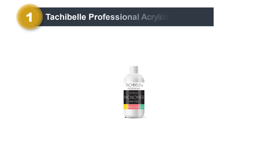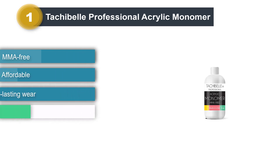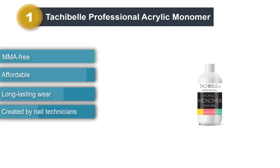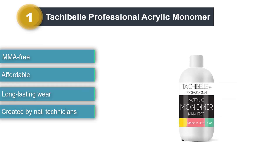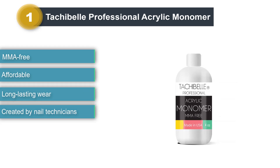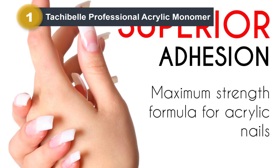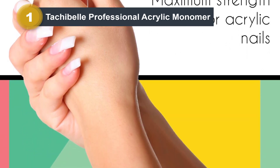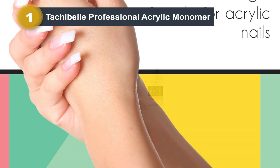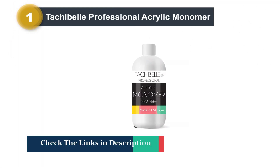Number 1: Tachibel Professional Acrylic Monomer. This FDA-approved monomer from Tachibel is free of harsh elements like MMA, which can have a pungent scent. It is equipped with advanced UV stabilizers that prevent your nails from becoming dull and chapping. The formula holds nail color impeccably, boosts color clarity, seals in your nail plate perfectly, and gives a shiny finish even without using a primer. The formula is created by professional nail technicians and is ideal for sensitive skin.